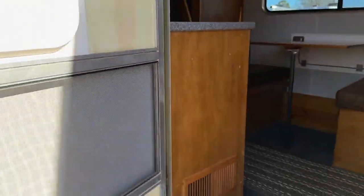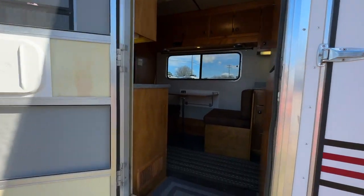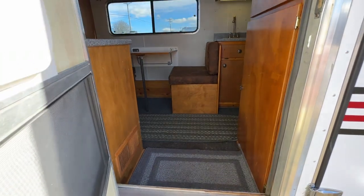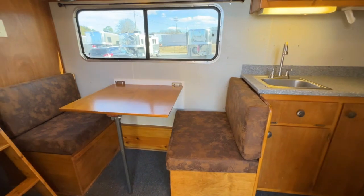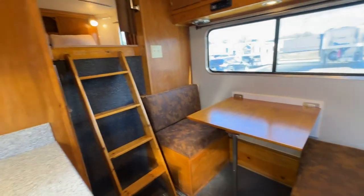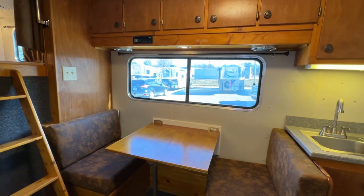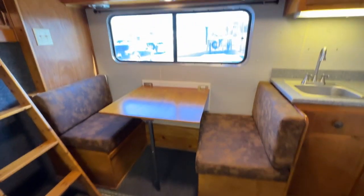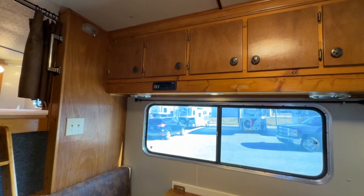It does have a camper door. As far as short wall on this trailer, this is going to be about a six-foot short wall. It's a pretty neat interior — it's got a little dinette, and that little dinette does make a little bed. These are all real wood cabinets.